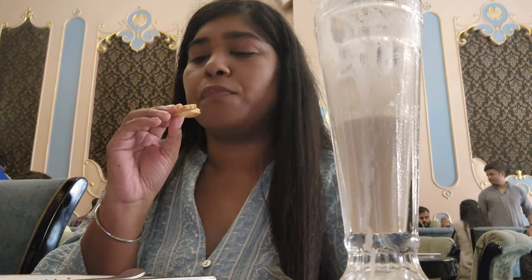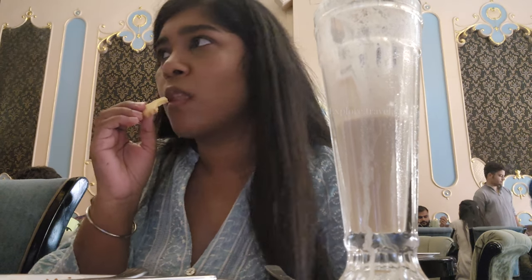The overall menu is very vast, so you can get anything to suit your taste buds. The cost for two is approximately 3,000 rupees.